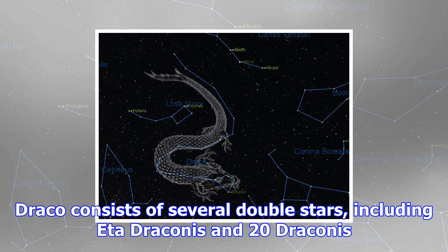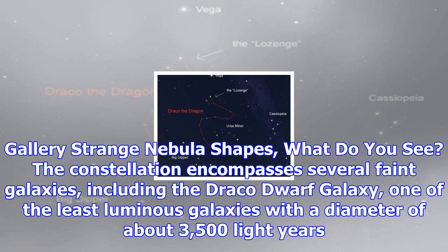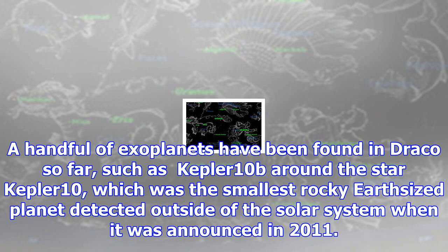The constellation encompasses several faint galaxies, including the Draco Dwarf galaxy, one of the least luminous galaxies with a diameter of about 3,500 light-years. A handful of exoplanets have been found in Draco so far, such as Kepler-10b around the star Kepler-10, which was the smallest rocky Earth-sized planet detected outside of the solar system when it was announced in 2011.